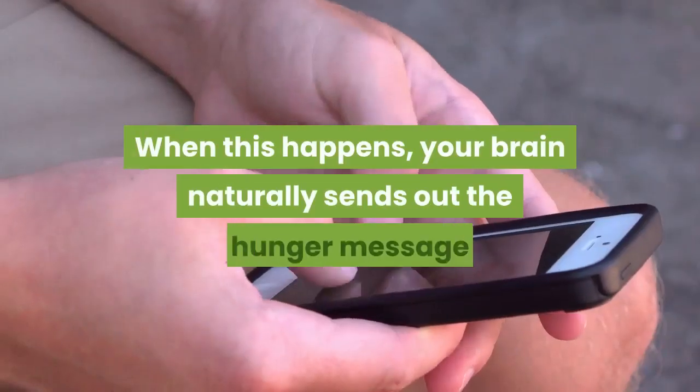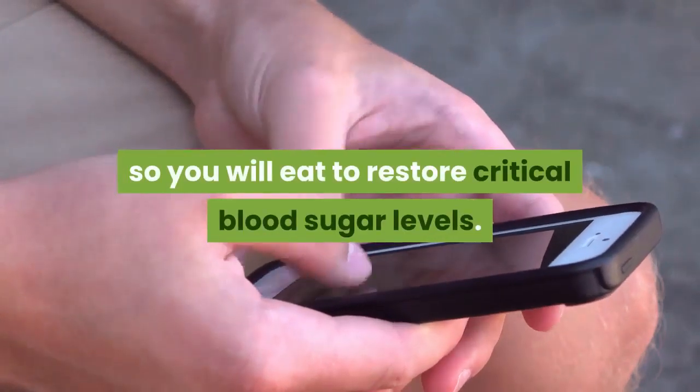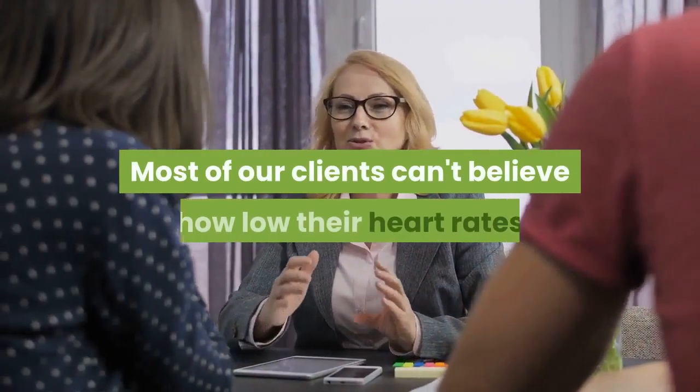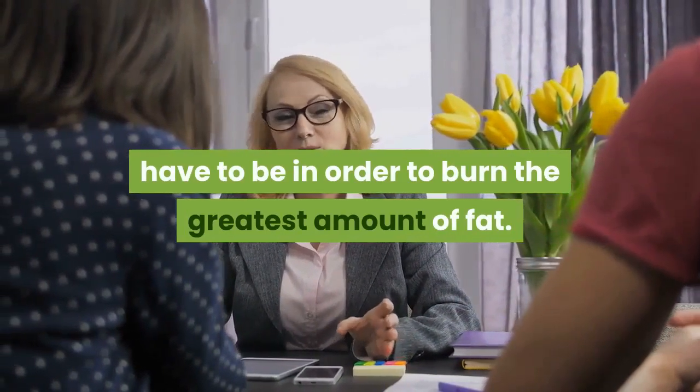When this happens, your brain naturally sends out the hunger message so you will eat to restore critical blood sugar levels. Most of our clients can't believe how low their heart rates have to be in order to burn the greatest amount of fat.